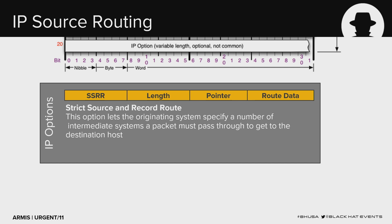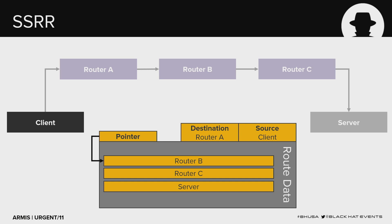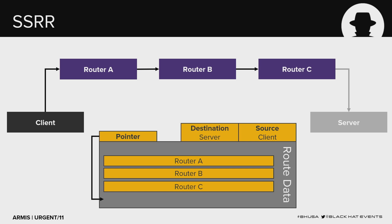The SSR option has a pointer to the current routing position and route data — an array of IP addresses for hops. A client sets the route data with all hops, sets the destination to the first hop, and sets the pointer to the start. Each router advances the pointer, puts itself back in the list, and sends the packet to the next hop, until the final router advances the pointer beyond the route data and the server receives the packet as the final destination.